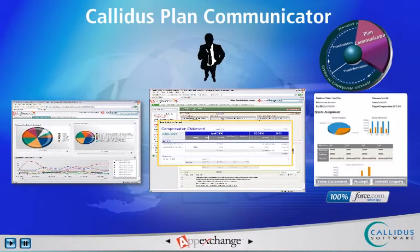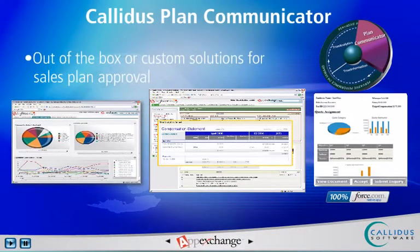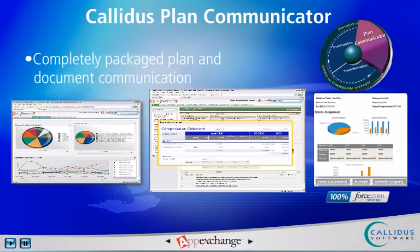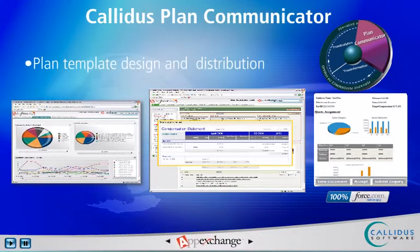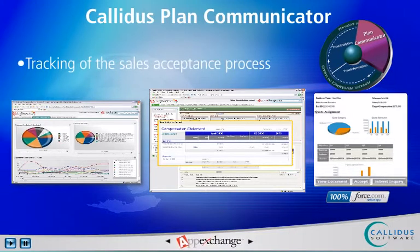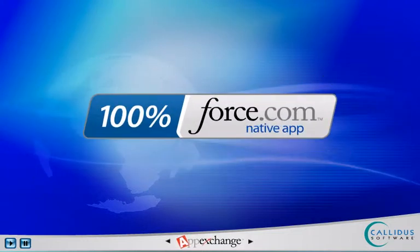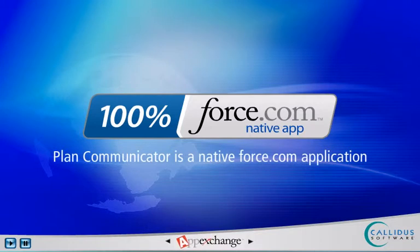Sales and management personnel are empowered with more time for client-facing sales activities through out-of-the-box or custom solutions for sales plan approval, completely packaged plan and document communication and approval for sales ops and sales, plan template design and distribution for sales operations, review and digital acceptance for sales, up-to-date tracking of the sales acceptance process, and seamless integration with Salesforce.com. As a native Force.com application, Plan Communicator provides the same ease of use, familiar functionality, and reliability experienced with Salesforce.com.